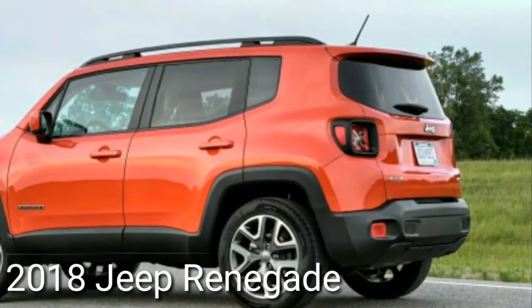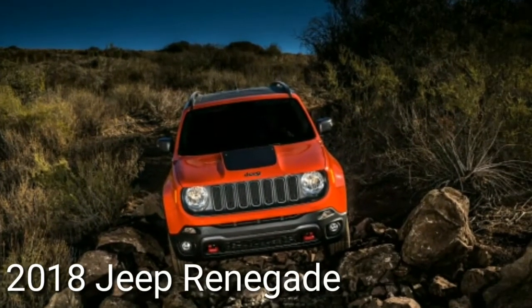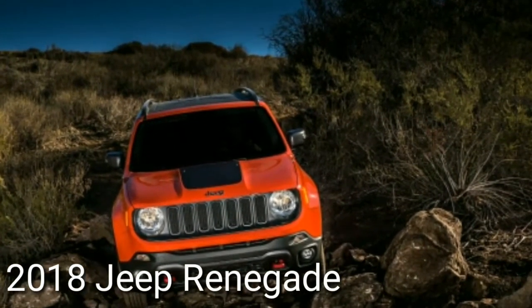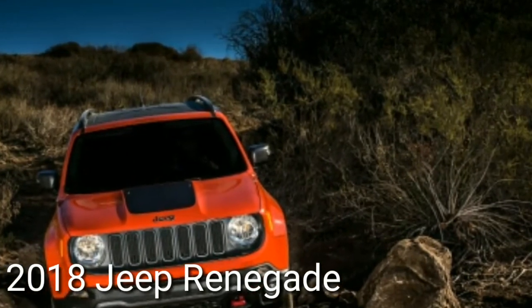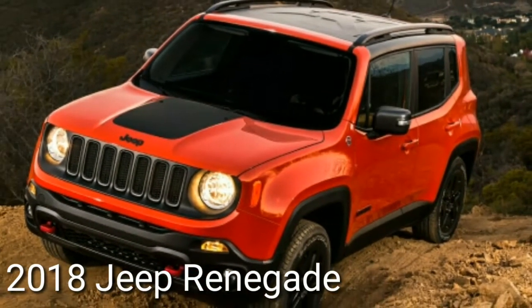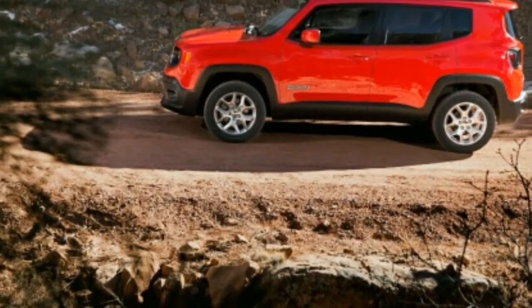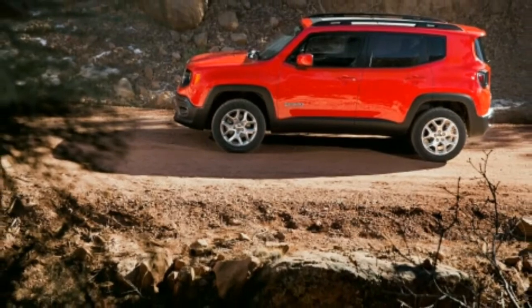While the Renegade's design looks cool and convincingly Jeep-like, the upright windshield translates into lots of wind noise, and from the driver's seat the roof pillars around the windshield and rear window appear as thick as tree trunks. Finally, with top trim levels creeping into the mid-$30k range with options, the Renegade can be pricey if you're not careful.